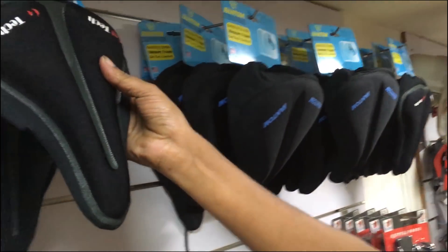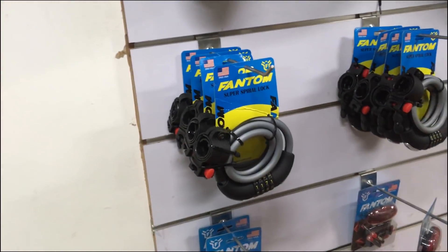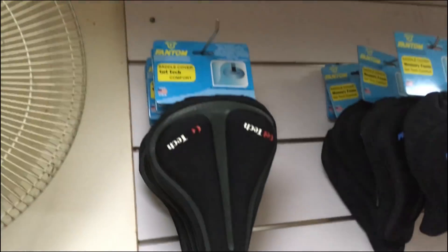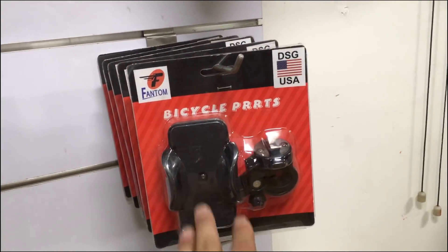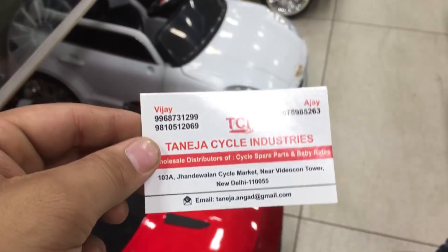Here you will also get bicycle accessories — locks, lights, seat covers, gel seat covers, helmets, and bicycle holders.